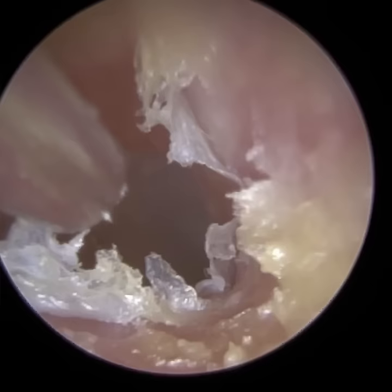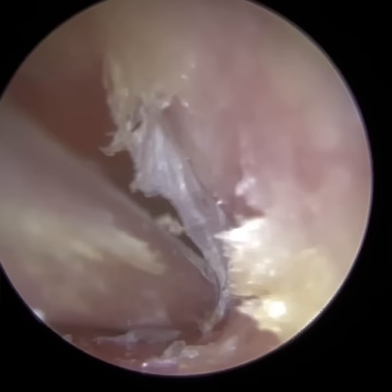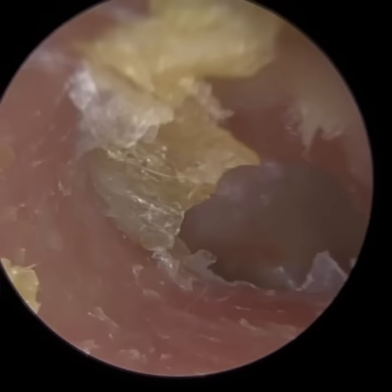Easier said than done, but the patient was great. So I'm just trying to peel away as much of this dead skin as possible - just allow the ear to breathe. There's some air in there; it's been void of any air because of this blockage. Just to help dry out some of this macerated skin, which is on the posterior canal wall. The skin is quite adhesive on the canal.